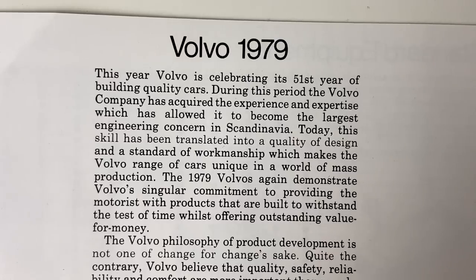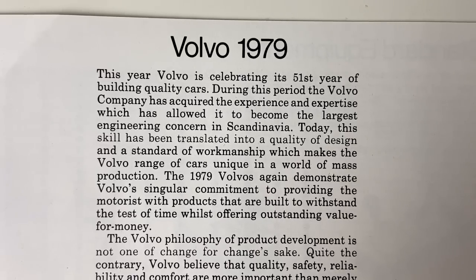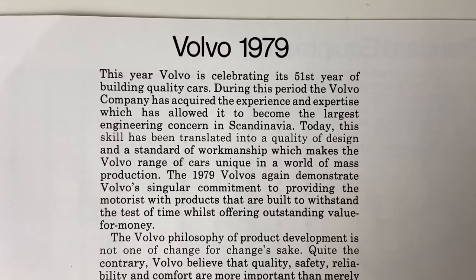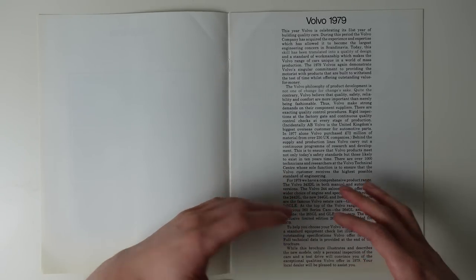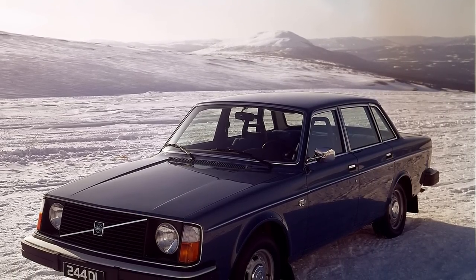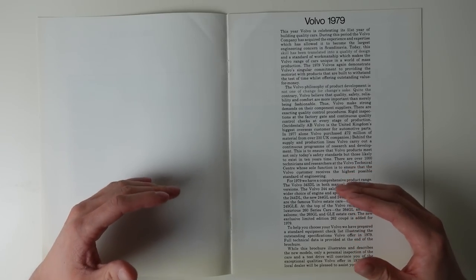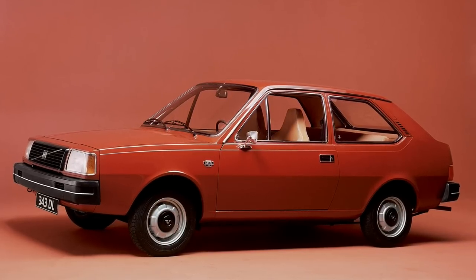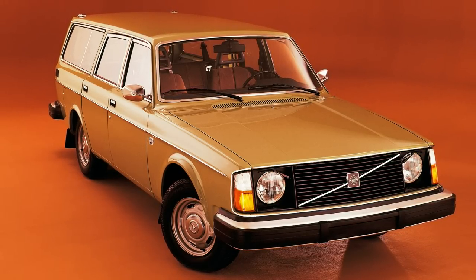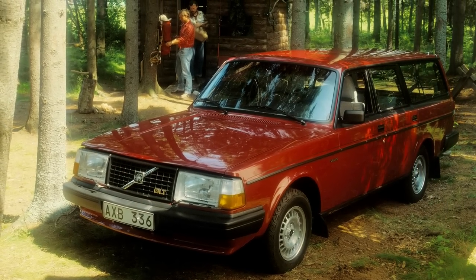The first talking point is towards the bottom of the paragraph: that the 1979 Volvos again demonstrate Volvo's singular commitment to providing the motorist with products that are built to withstand the test of time whilst offering outstanding value for money. When it comes to Volvo, that point is a bit of a cliché, but not in the way that I'm seeing it here. The supposed reliability and dependability of Volvos is well documented, and there's nothing insightful to be seen in that sphere. Instead, I'm seeing it from a stylistic point of view. Volvo's offerings were very conservatively styled, but also magnificently styled in their own way to ensure that, with incremental aesthetic updates, they would still appear fresh and modern for decades to come.